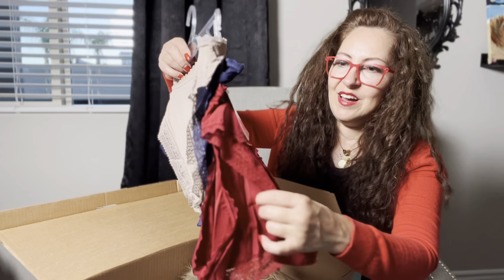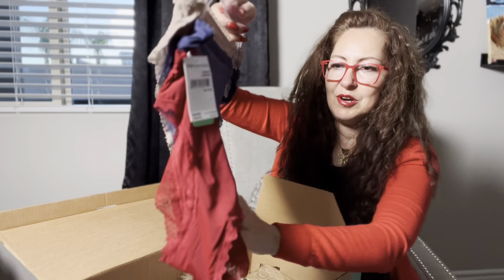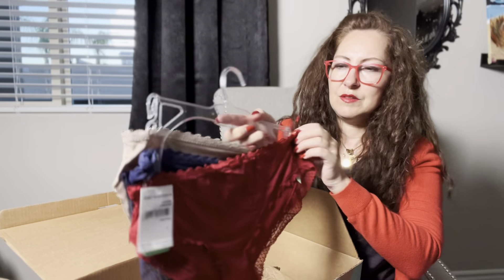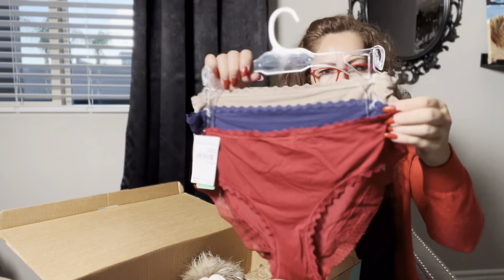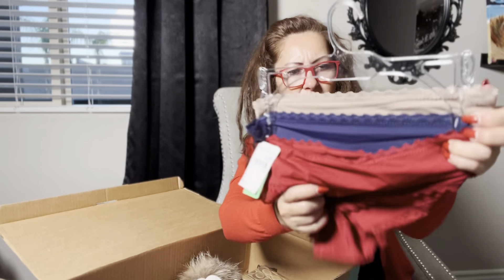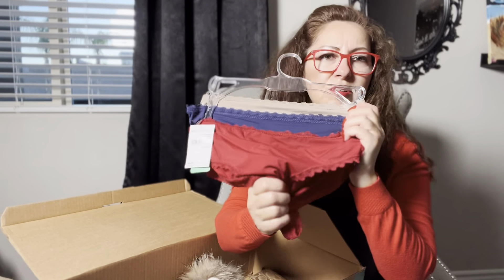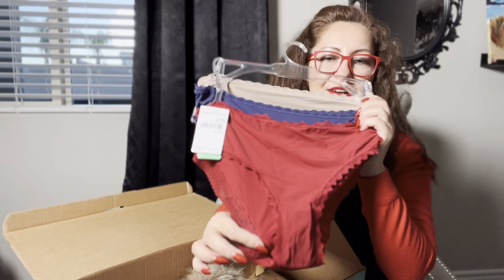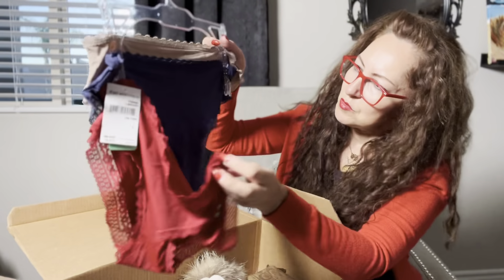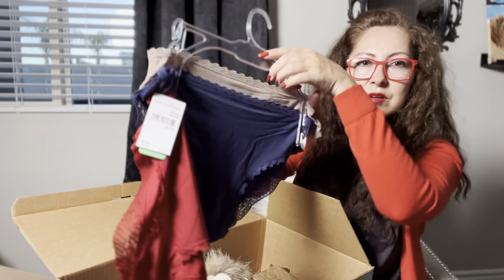Then we have a Nordstrom Rack brand new with tags set of three underwear panties, size small. Very stretchy, very good condition — brand new with tags. Essential colors: red, navy, and beige.